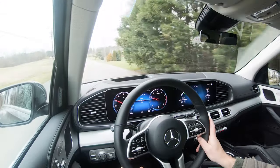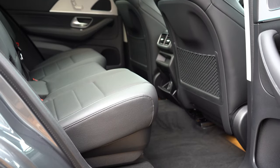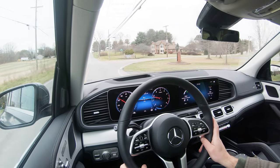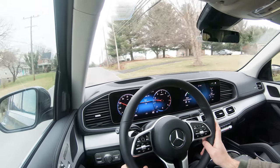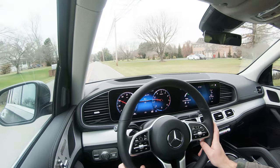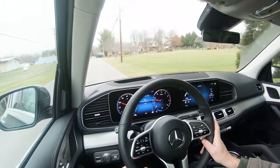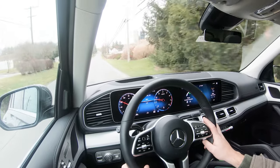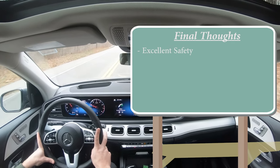On safety, the GLE earns IIHS Top Safety Pick+. Standard features include front, side, and side-curtain airbags, a driver knee airbag, LATCH rear child seat anchors, and rear child door locks. Also standard: Active Brake Assist, driver attention monitoring, crosswind assist, blind spot assist, and PARKTRONIC — which can automatically find a parking spot and pull in or back in for you. A parking damage detector via the Mercedes Me app notifies you if someone opens a door into your car. The optional Driver Assistance Plus package ($1,950) adds adaptive cruise control, active steering assist, evasive steering assist, and autonomous emergency braking.